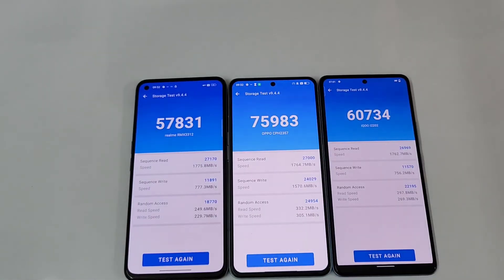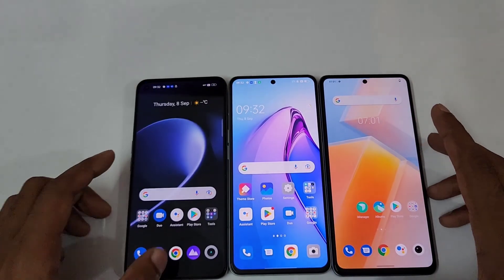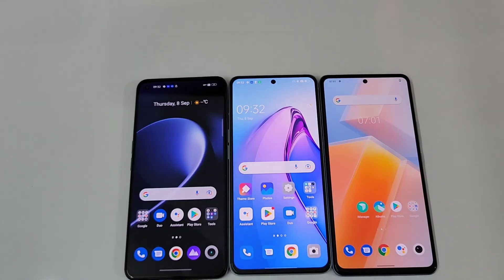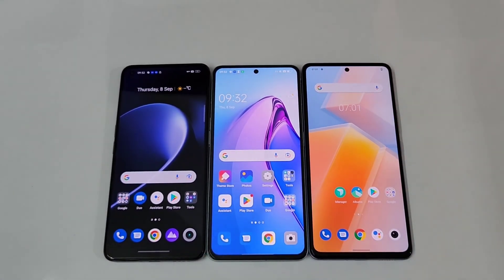Both the Realme GT2 and iQOO Neo 6 use LPDDR5 and UFS 3.1 storage, yet there's still a noticeable difference — nice job from the Oppo Reno 8 Pro. I've already done comparisons between the Realme GT2, iQOO Neo 6, Oppo Reno 8 Pro, and other devices, which you can check on my channel. That's all for today — signing off, it's Phone Mania!